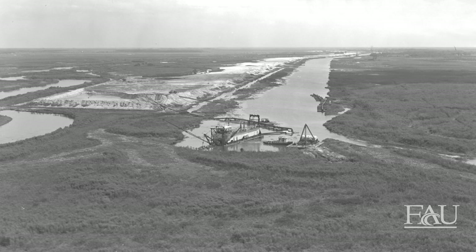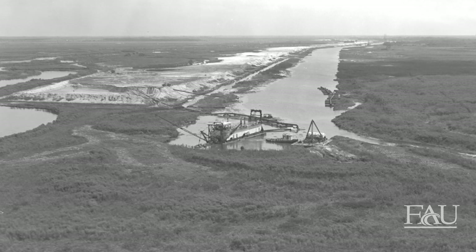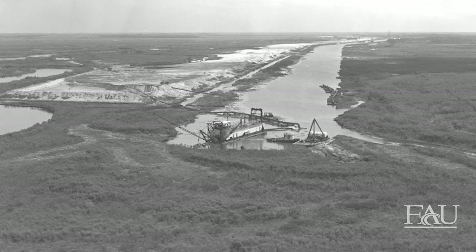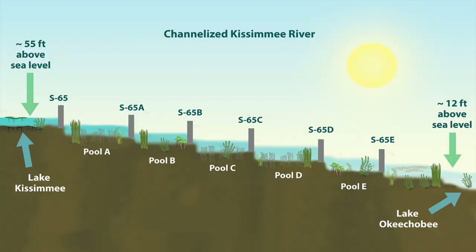From 1962 to 1971, the slow-moving, 103-mile meandering Kissimmee River was transformed by dredging a 56-mile-long drainage canal called the C-38 Canal that quickly funneled water from the Chain of Lakes down to Lake Okeechobee. The river flowed south from Lake Kissimmee near Orlando and discharged into Lake Okeechobee. To slow down the river's flow and maintain control of the channelized system, the C-38 Canal was divided into a series of five pools with six dams to control the volume and speed of the river's flow.